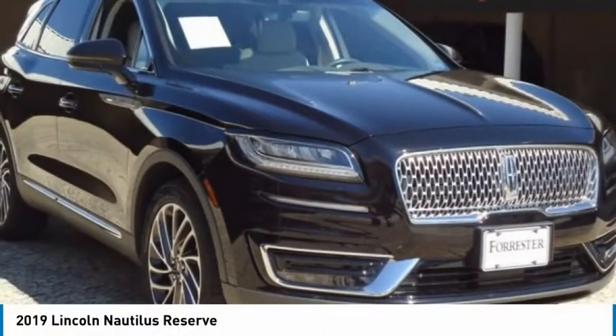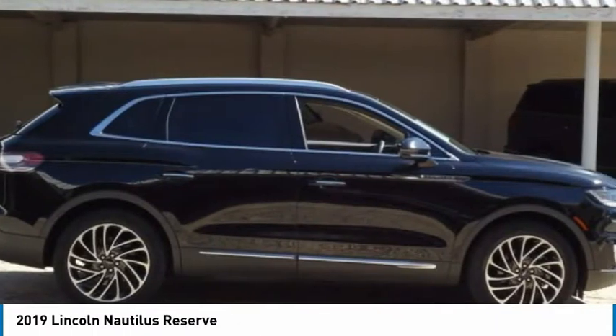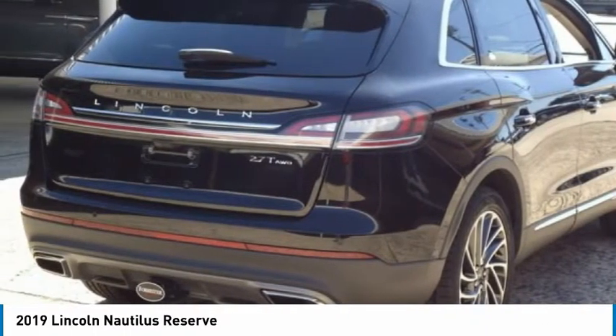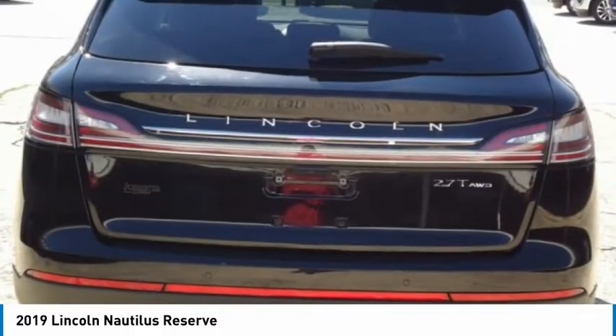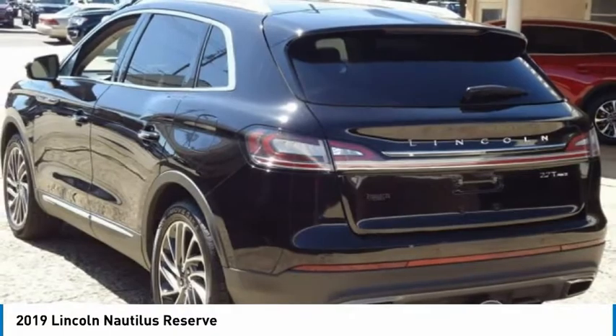Pleased to show you the 2019 Lincoln Nautilus. The Lincoln Nautilus crossover provides you with all the functionality you need in a vehicle. Plenty of space, lots of safety and technology options, and a high-end interior feel makes this the perfect vehicle.